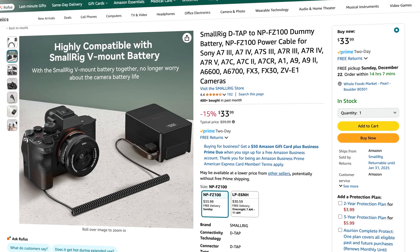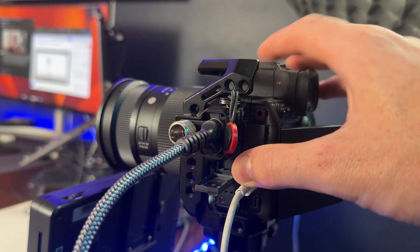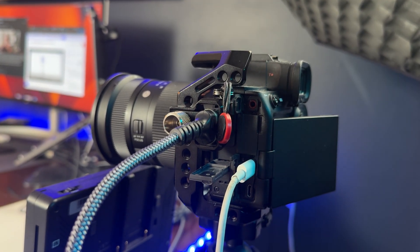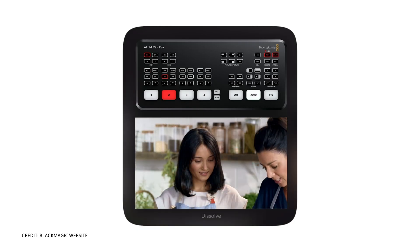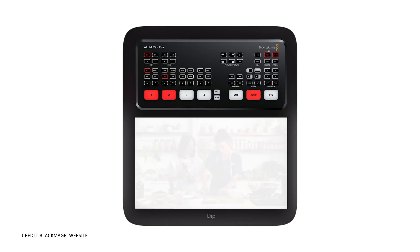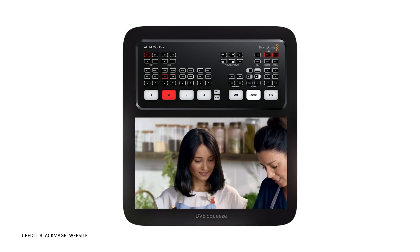A couple of things to consider when using mirrorless cameras in an in-person setup: definitely get a dummy battery you can plug into a wall, or if your camera has a USB-C port, plug a power supply directly into it to keep the cameras alive for the entire interview. When it comes to actually recording, I just hit record on all three cameras and quickly sync those videos in the edit. Or you could use an ATEM Mini Pro, where you connect all three cameras via HDMI to the switcher and control all cameras at once.